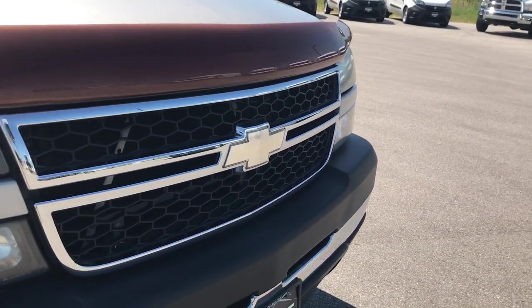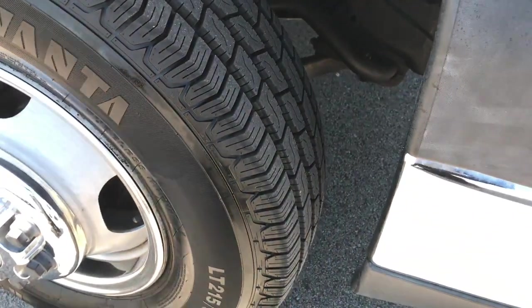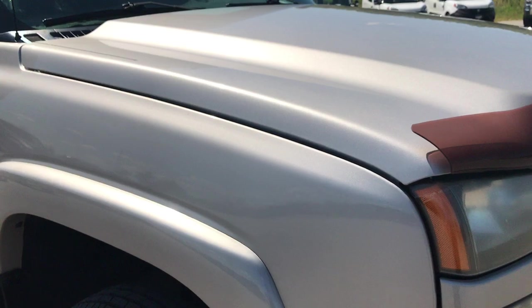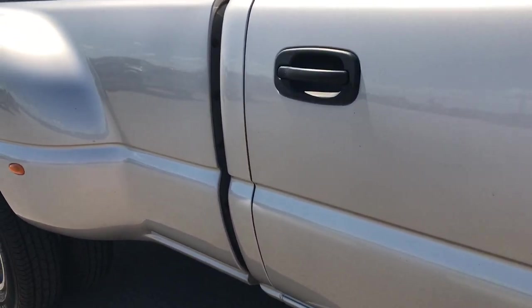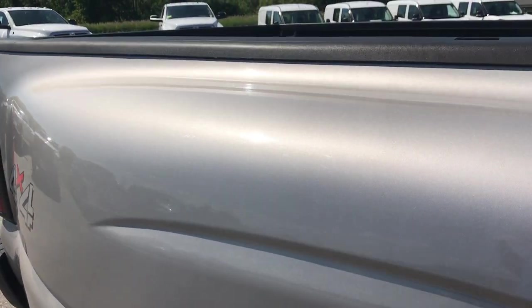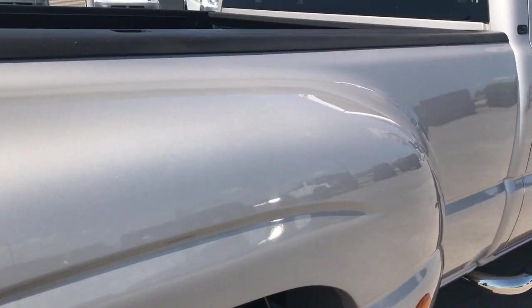The front grille is in very nice condition. Passenger side fender, very nice, and that tire is brand new as well. This is the classic body style — in '07 you could get the classic or the new body style. This is the classic, which gives you the LBZ motor. And that's important because it's the pre-emissions diesel, so there were no particulate filters or anything like that on these '07 classics. That's kind of why they're highly sought after.